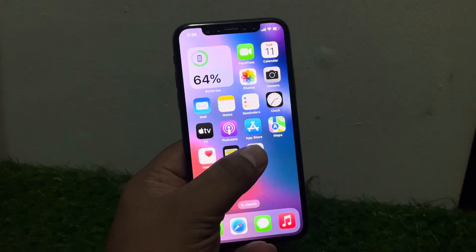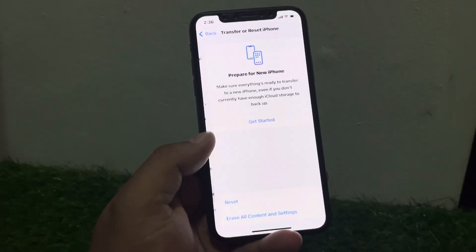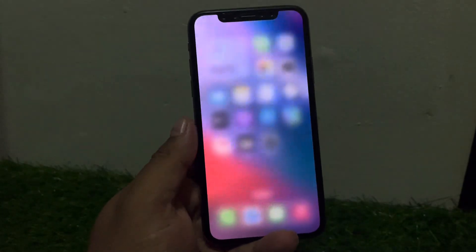If solution number four is not working, apply solution number five: reset your iPhone settings. Tap on Settings, tap on General, scroll down and tap on Reset, then tap Reset All Settings. When your settings are completely restored, your problem is fixed.